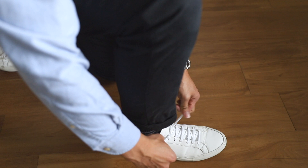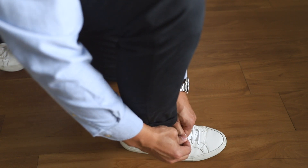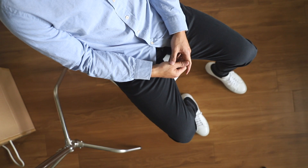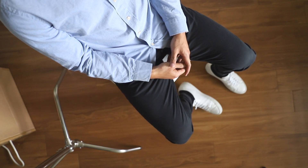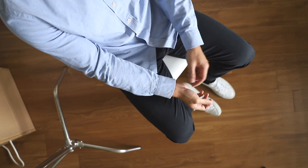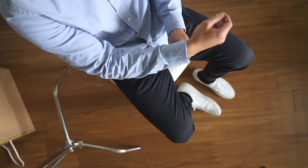I wear an Oxford every day to work and my go-to outfit is a pair of tapered chinos and white sneakers. Chinos and Oxfords are best friends and are the perfect combination for any nine to five. The white trainers will create a more relaxed look and keep the overall look comfortable.